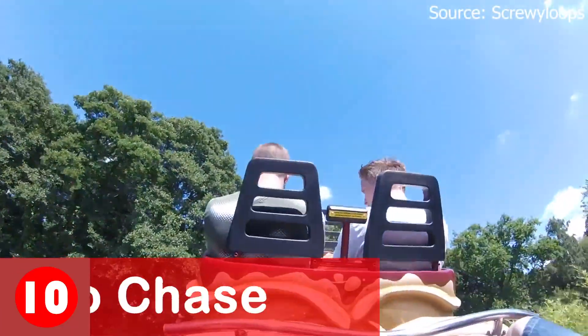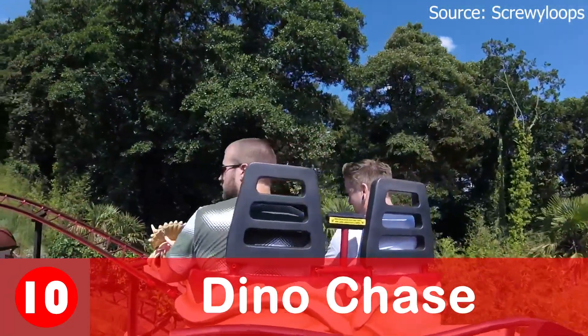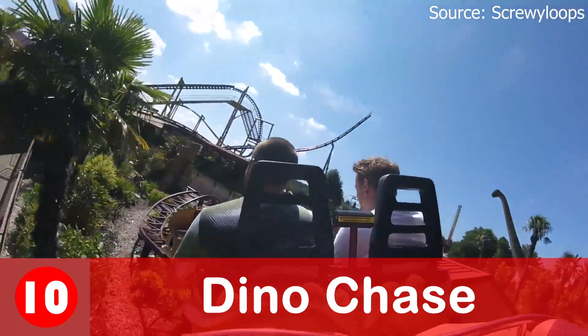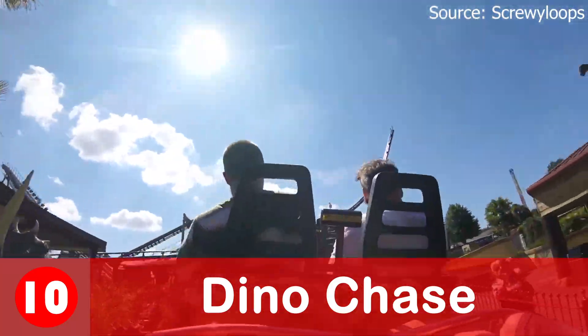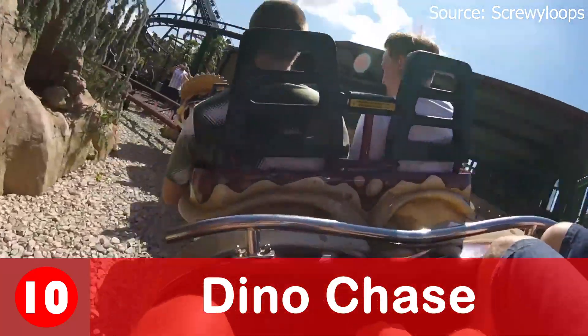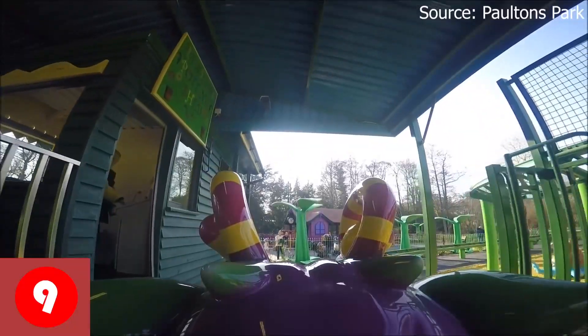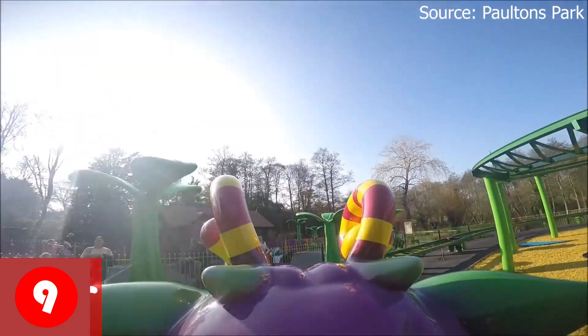Coming in at number 10 is Dino Chase, the ride with the world's smallest lift hill. Trust me when I say it, this is a great ride for all the family. It does 3 laps and you get an awful lot of air time. So if you are looking for your first coaster or just a fun ride, this is perfect for you.